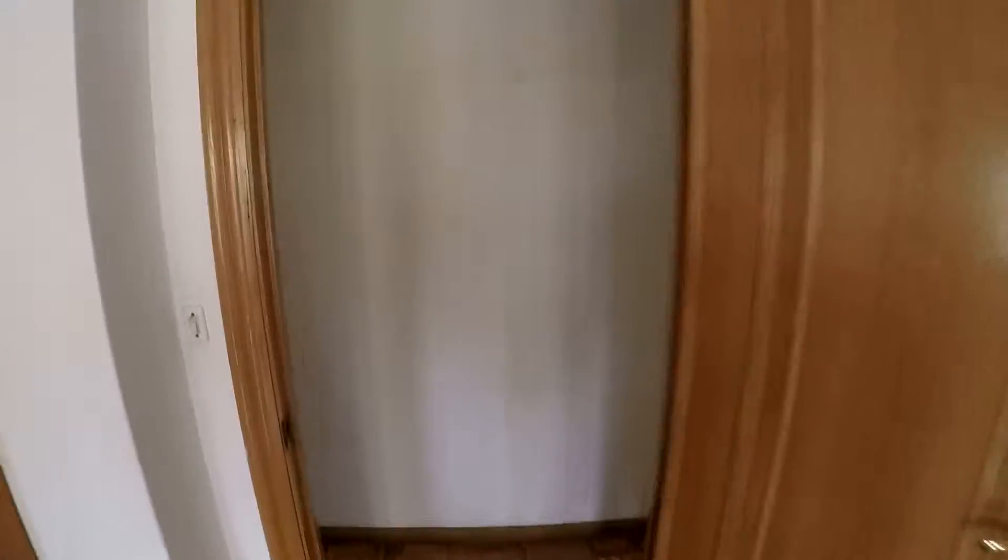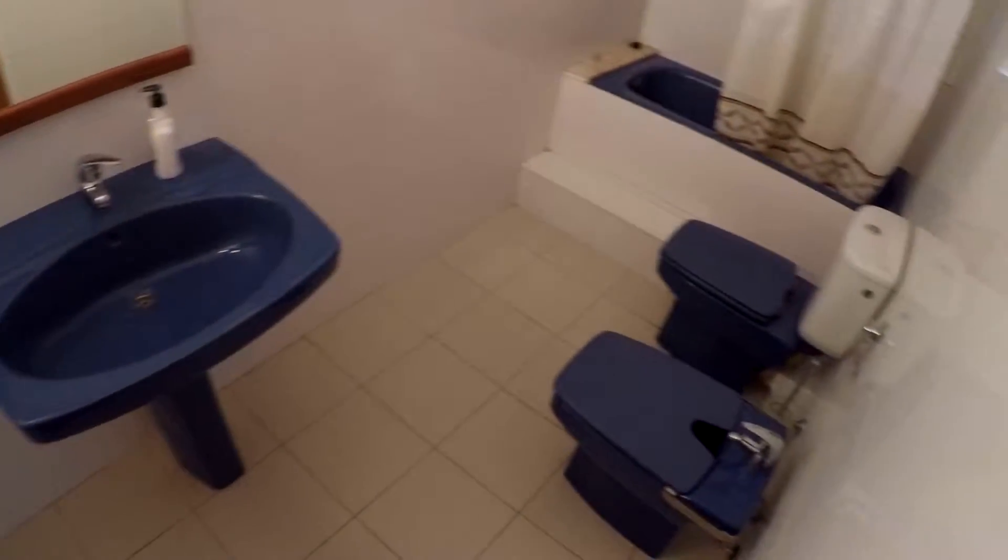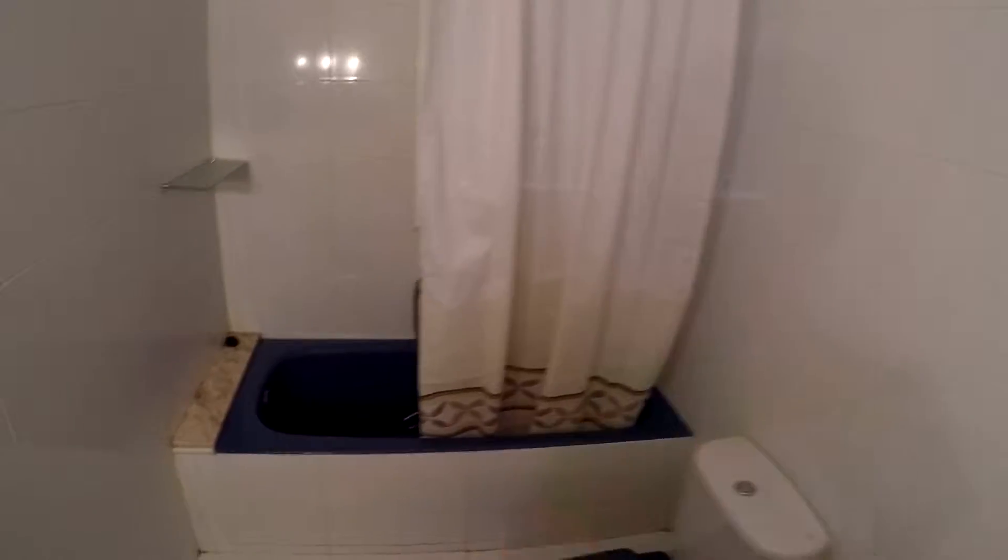Next to this bedroom, on the left, you have bathroom number two. Here you have a sink, a mirror, a bidet, a toilet, and a window to the interior patio.